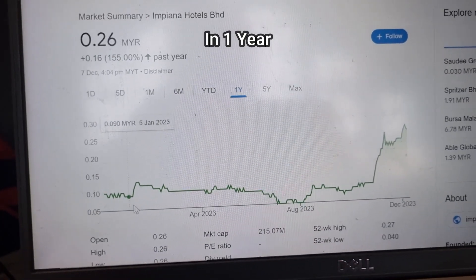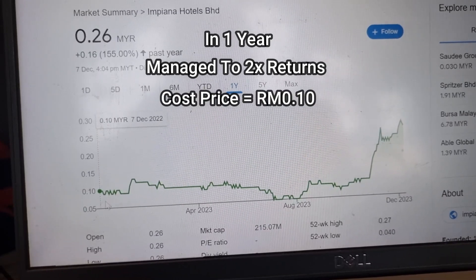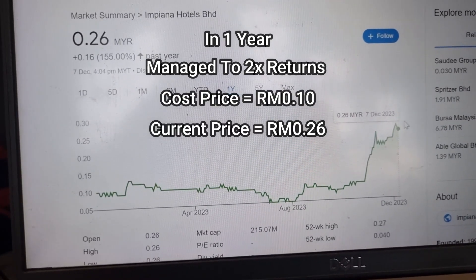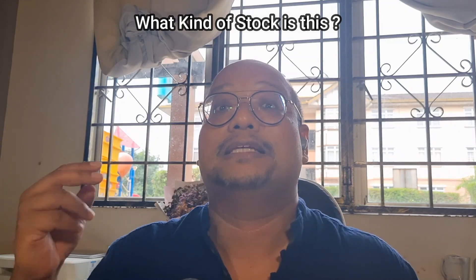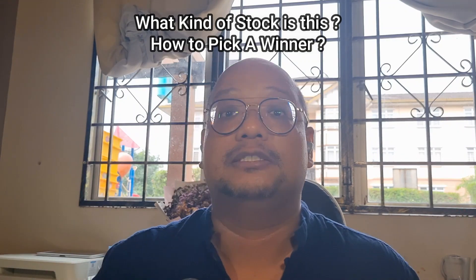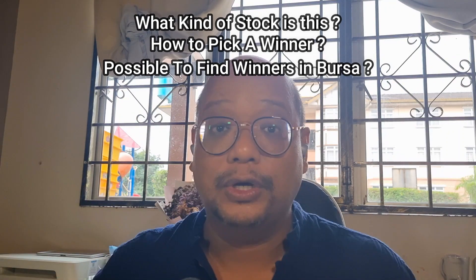This stock in one year managed to 2x from 10 cents right up to the current price of 26 cents. In this episode, we're going to answer three questions. The first question is what stock is this? The second question is how do we even find a stock like this? And the third question is whether we can find any stocks like this moving forward.